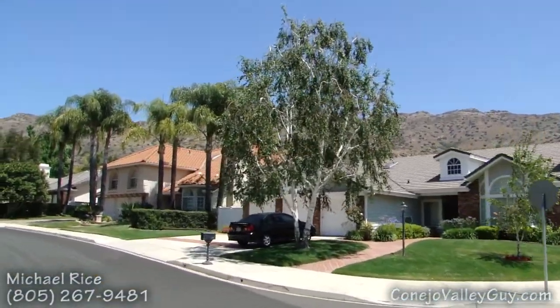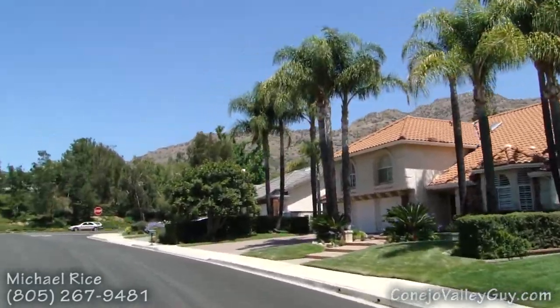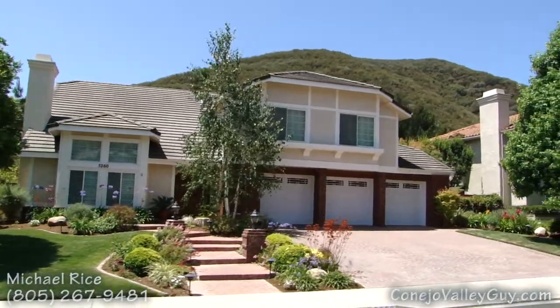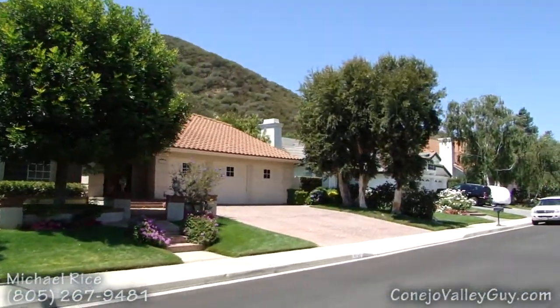The neighborhood offers all sorts of different floor plans, from single-story models on a cul-de-sac to two-story homes that back to open space. The homes are located in the Oak Park School District, which is the highest performing school district in Ventura County.